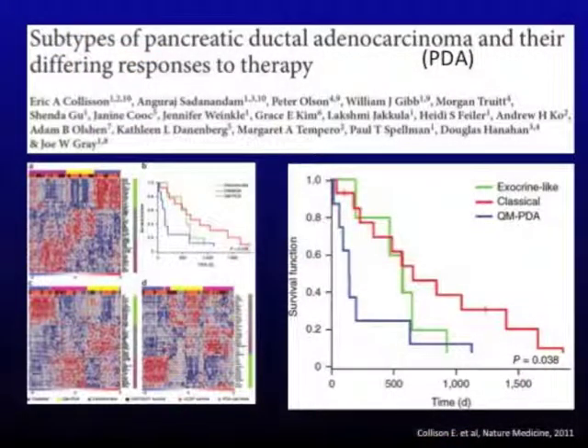This slide demonstrates how the molecular definition of pancreas cancer impacts patient outcomes. Researchers took a number of patients with pancreas cancer, performed microarray analysis or gene expression profiling, and defined three different patient categories. Patients with the exocrine or PDA pathway had markedly worse survival than those with the classic genetic pathway. As we better understand these molecular definitions, we can begin developing therapies specific to patients with particular molecular abnormalities — as is currently being done in lung cancer and breast cancer.